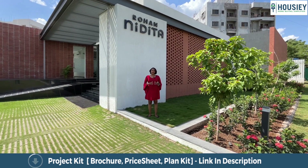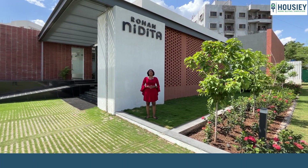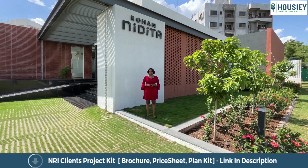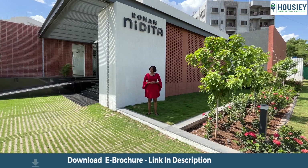Hello everyone, welcome to Housey! I am Sister Lokande and today we are here to take a sample flat tour of Rohan Nidita by Rohan Builders, located in Hinjawadi, Pune.